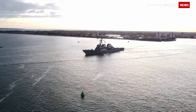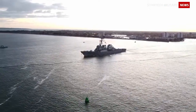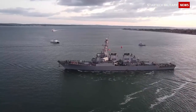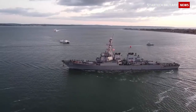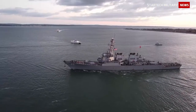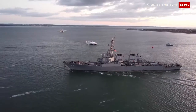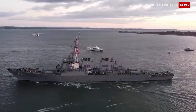The USS The Sullivans is armed with two 29-cell and one 61-cell Mk-41 vertical launching systems with 90 RIM-156 SM-2, BGM-109 Tomahawk, or RIM-139 VL ASROC missiles, 2 Mk-141 Harpoon Missile Launchers, 1 Mark 45 127mm naval gun, 2 25mm chain guns, 4 .50 calibre 12.7mm machine guns, 2 20mm Phalanx close-in weapon systems, and Mk-32 triple torpedo tubes.